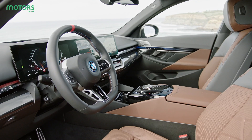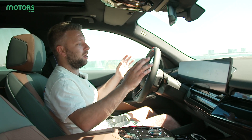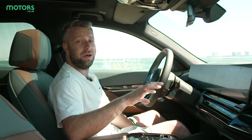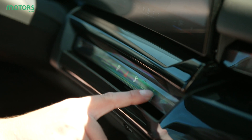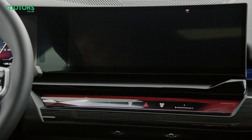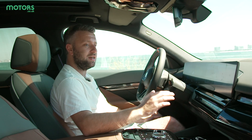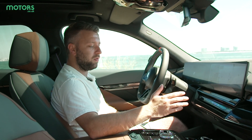BMW has thrown some of its very latest tech at the interior of the new i5. Most of the multimedia functions are controlled via this main central curved display, which is running its latest software. Plus, in a recent edit, it's got some new shortcut buttons which make navigating the menus a little bit quicker. There are some buttons down at the bottom which you can access those key functions that you want most of all. You can also play games and watch films when you're parked up and charging, so they've really pushed hard for the extra features — a bit like Tesla in truth. I also like the fact that they've hidden or semi-hidden the air vents down here and they're controlled via touch panels at the bottom, which looks really smart.